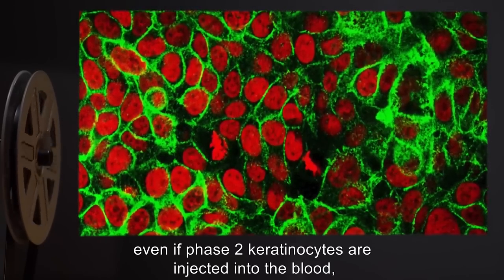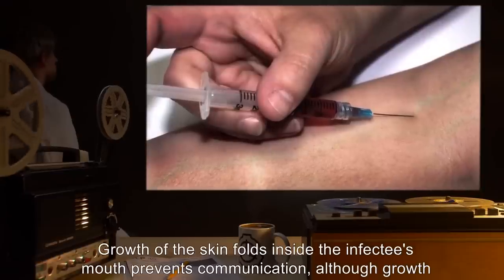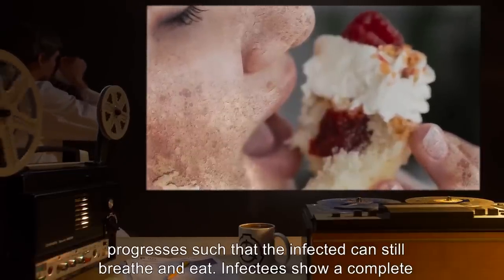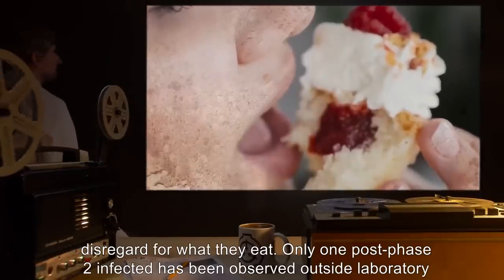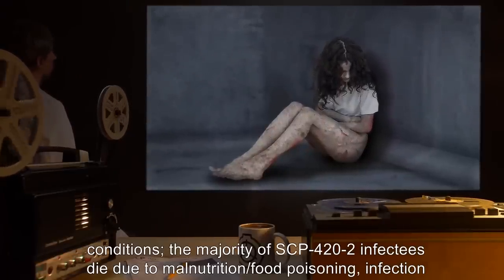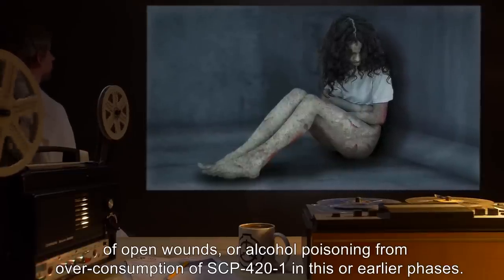Even if Phase 2 keratinocytes are injected into the blood, they will reattach to the skin layer or die. Innervation of the site is fully functional. Growth of the skin folds inside the infectee's mouth prevents communication, although growth progresses such that the infected can still breathe and eat. Infectees show a complete disregard for what they eat. The majority of SCP-422 infectees die due to malnutrition, food poisoning, infection of open wounds, or alcohol poisoning from overconsumption of SCP-421.